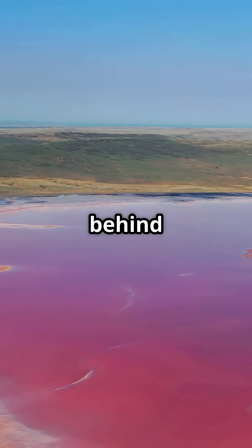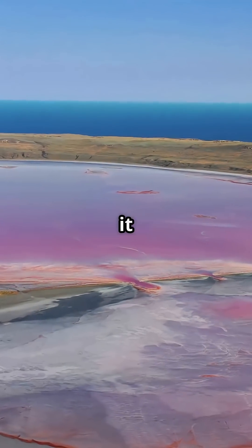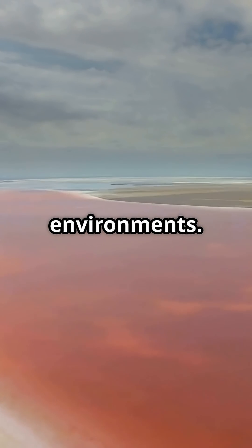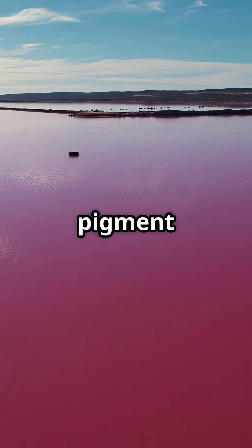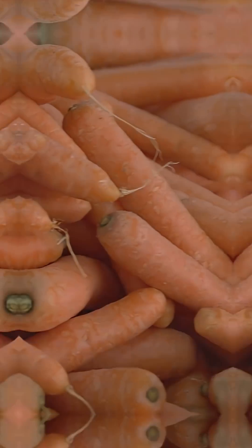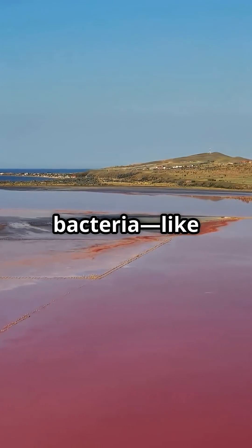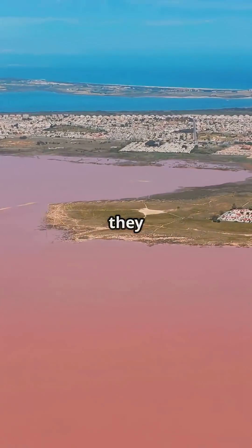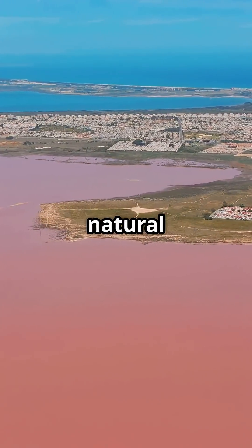So, what is the secret behind the color? Scientists believe it comes from a microorganism called Dunaliella salina, a type of algae that thrives in salty environments. It produces a red pigment called beta-carotene — the same pigment found in carrots. On top of that, there are salt-loving bacteria, like halobacteria, that also add to the vivid hue. Together they create this candy-colored natural wonder.